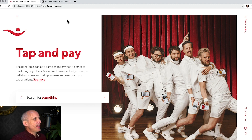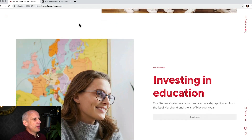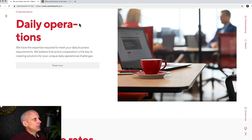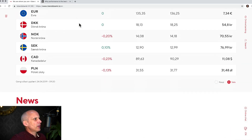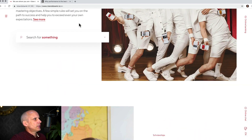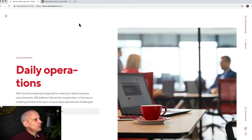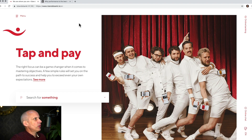Immediately, I'm not actually sure what these people do. Tap and pay, investing in education, daily operations — and then it's showing a load of exchange rates and news. Is it some kind of educational thing or is it corporate advice? I honestly couldn't tell you. 'The right focus can be a game changer when it comes to mastering objectives.' Nope, still no idea what they do. They really lack plain English.